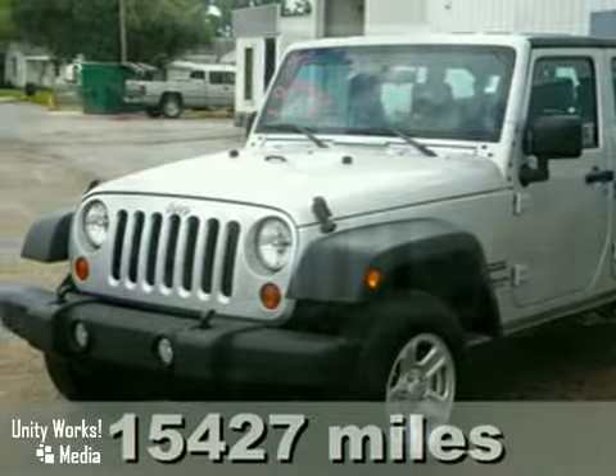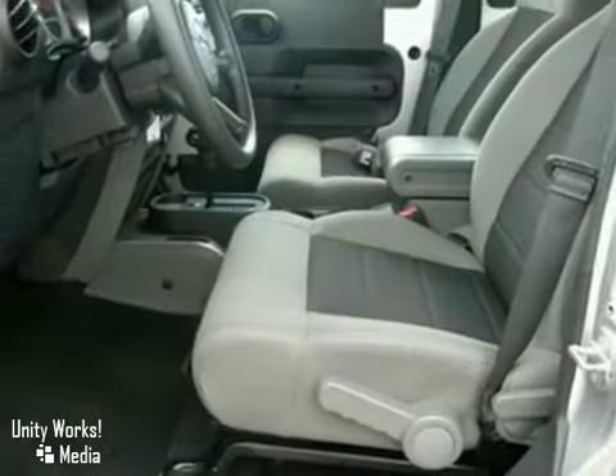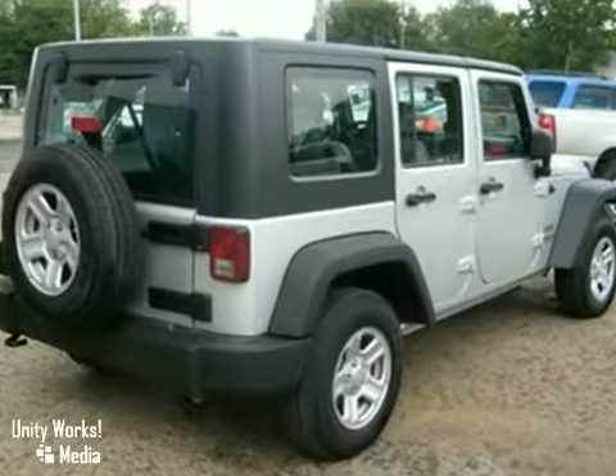Here's a 2010 Jeep Wrangler Sport Unlimited. This vehicle has a 3.8L V6 engine, hill start assist, and stability control. It also features a tire pressure monitor and easy folding soft top. And with tow hooks, it won't be here long.